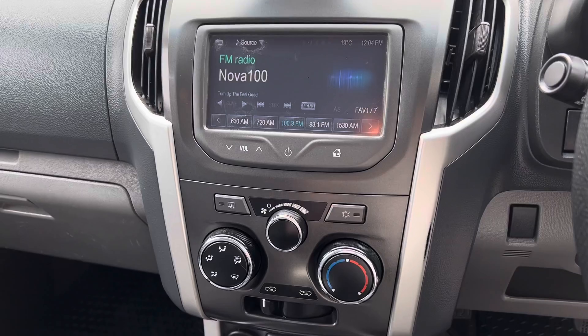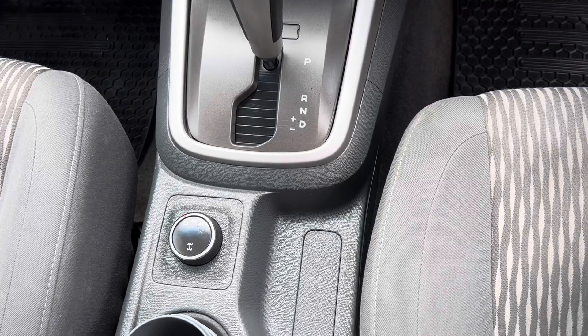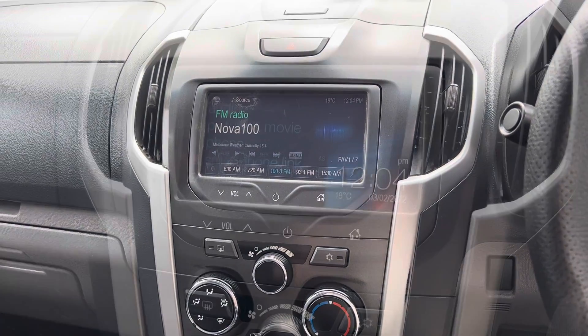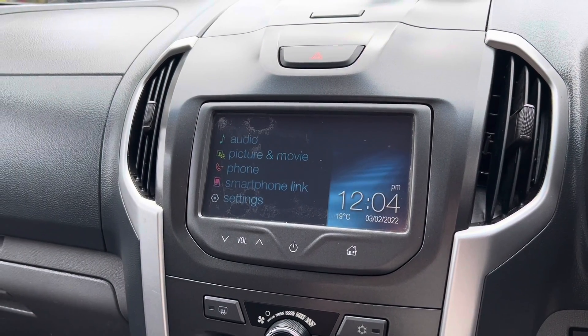As we take a look into the center of the car — air conditioning, the automatic transmission. As I said, the 4x4 selector down the bottom there. And the multimedia system, Bluetooth connectivity, as we can see here. My Smartphone Link — everything you're going to want, guys.